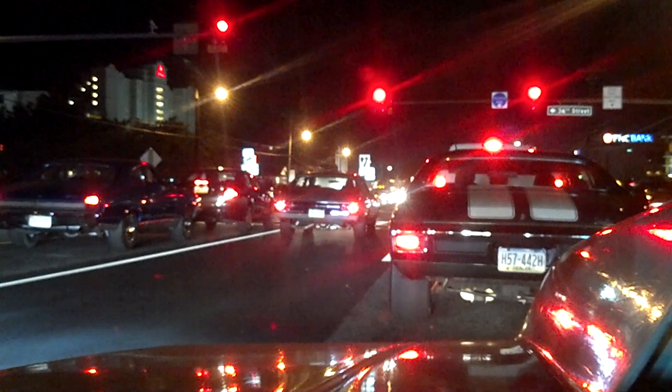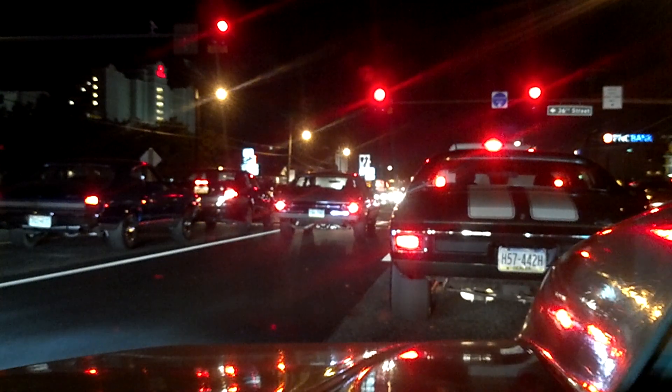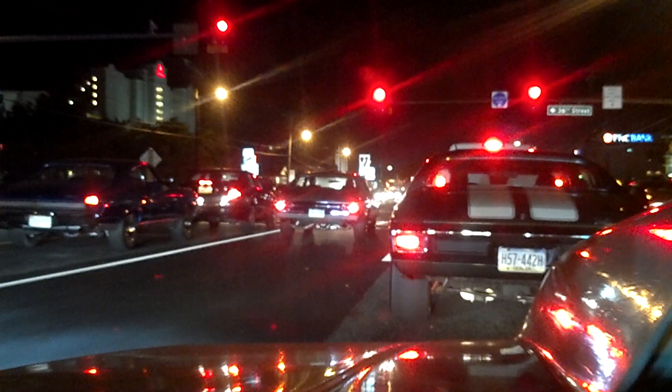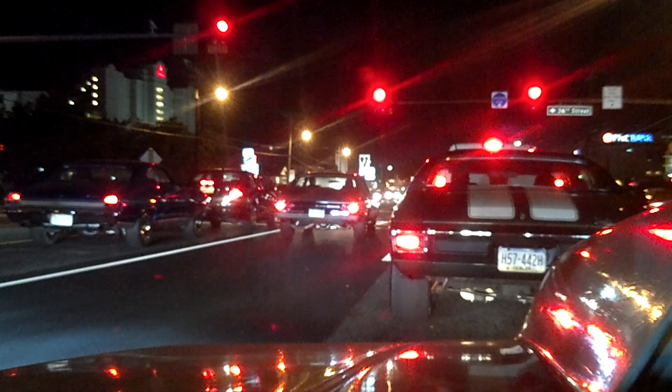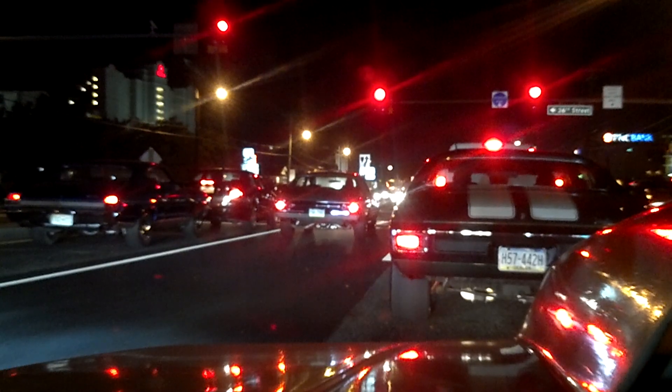The truck motor is stroked with an 88mm turbo. At 10 pounds, it made 616 at the tires. We tried to turn it up, but I got to do the fuel pump — it's an A1000, but it's like 7 years old. It was going lean.